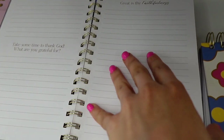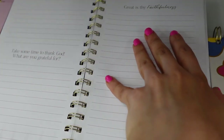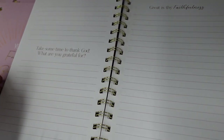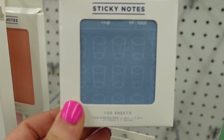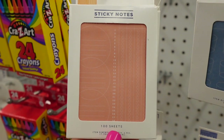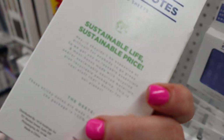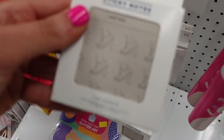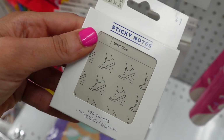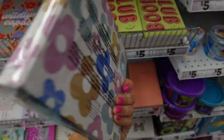This one was a faith notebook and I like how there are little questions and things in here. These post-its are only a dollar and they're really cute. It's about how much water you drank. And then they had these little notebooks — lots of fitness and health notepads, like this one is how many steps you took and how much you walked. Then they had these weekly organizer pads, which I thought was really cute.